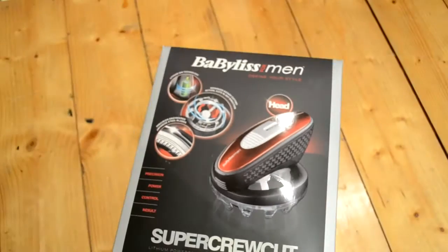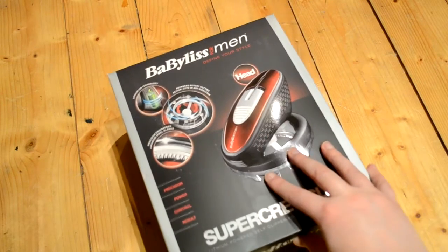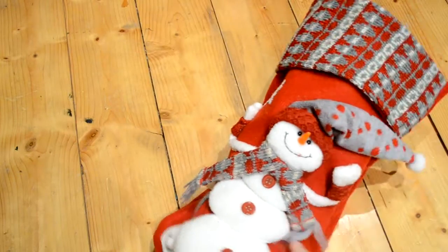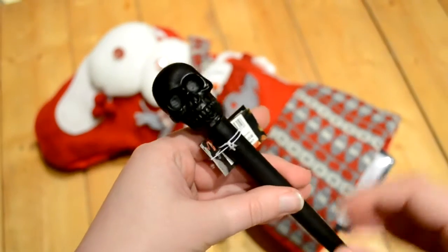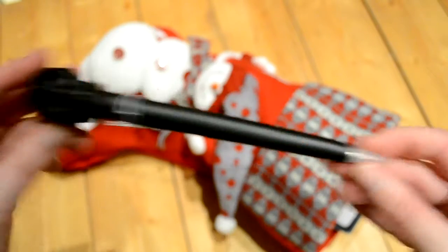Next I got something for Josh - a Babyliss for Men circular hair shaver with a little attachment. This was on sale at Boots for £30, down from £80, which I got before Black Friday. I also started putting together a stocking for him. One item I haven't shown before is this skull pen from Paper Chase, which was £3. I think it's a pretty cool stocking stuffer.